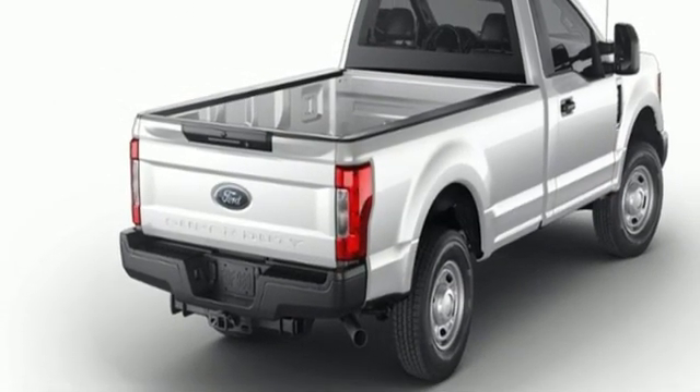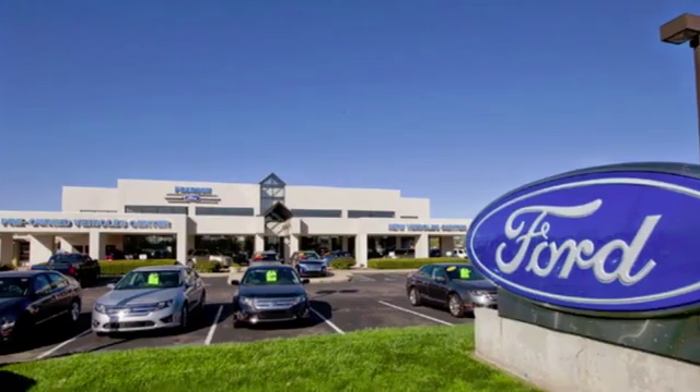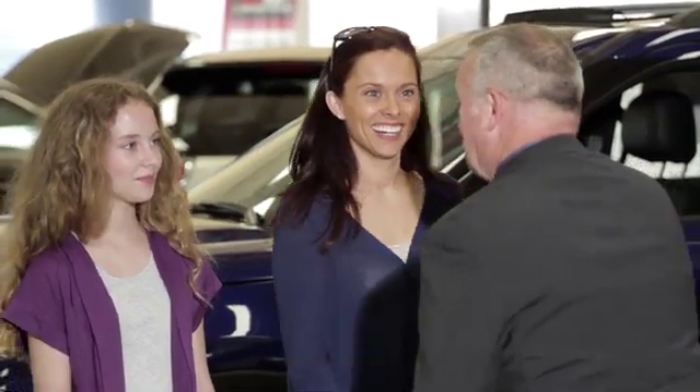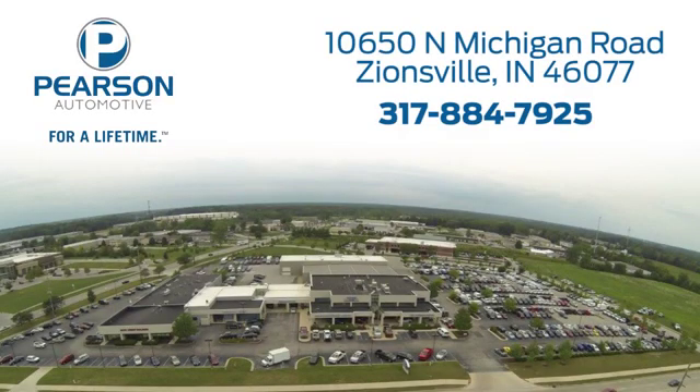Stop in for a test drive and make it yours today. Pearson Ford — for over 50 years we've continued to focus on providing a great experience for our customers. We're conveniently located at 10650 North Michigan Road in Zionsville.